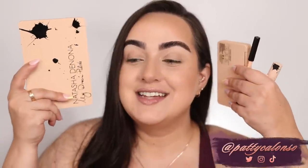Hi beautiful, welcome to my channel. In today's video I'm going to be reviewing the entire Natasha Denona My Dream collection. I have everything here: the palette, the chic palette, and all three of the lip products. I am excited — that is the understatement of the year.